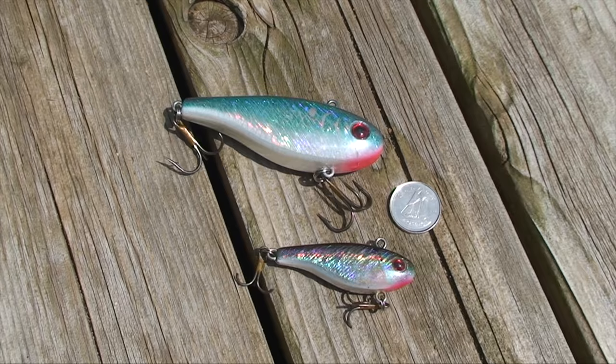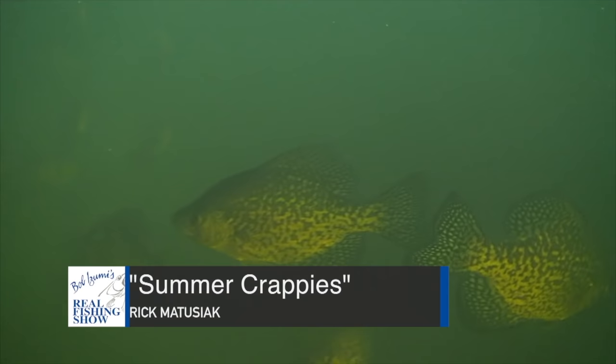During summer and winter, crappies often suspend over deep water, where a fish finder is a must. Once located, try vertical jigging to ferret out the biggest slabs. Don't be afraid to upsize that bait — we found the Lindy Darter ideal for that purpose.